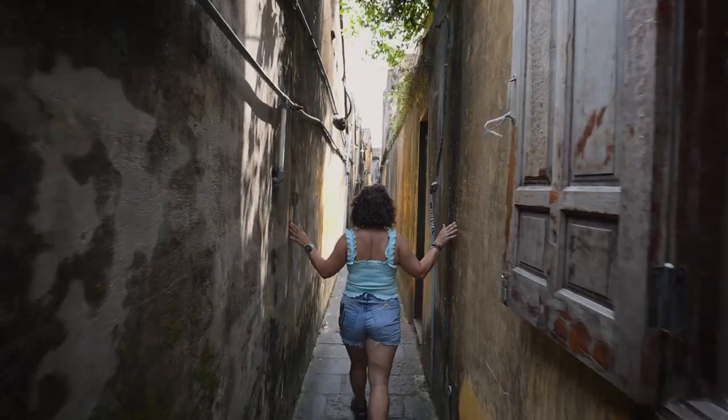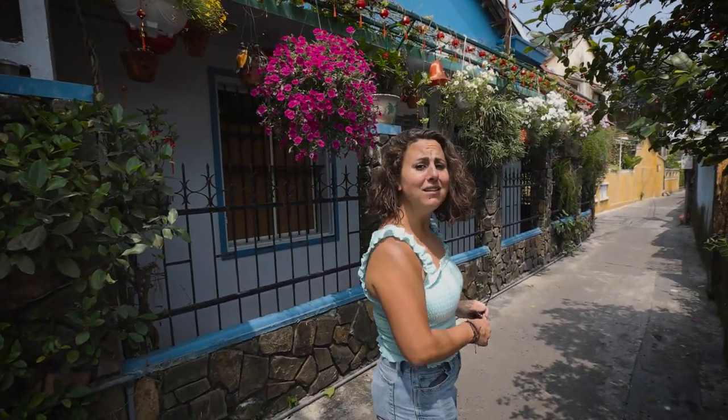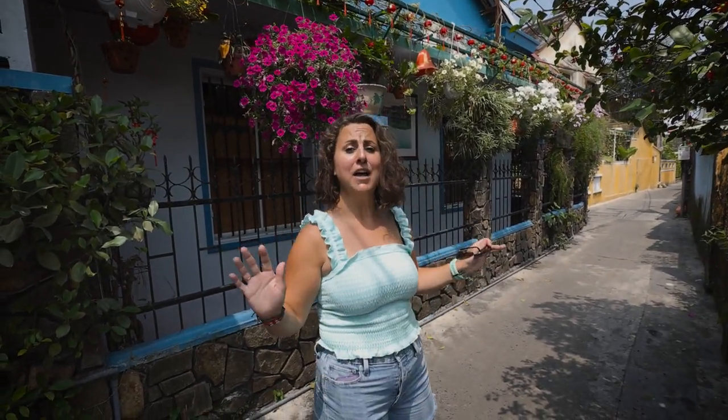One of the best things we've found about Hoi An so far is just getting lost in these little alleyways. They're everywhere — once you get off a main street, just look down any direction, follow one, see where it goes, and just get lost. So cool — I love it here, I love Hoi An!